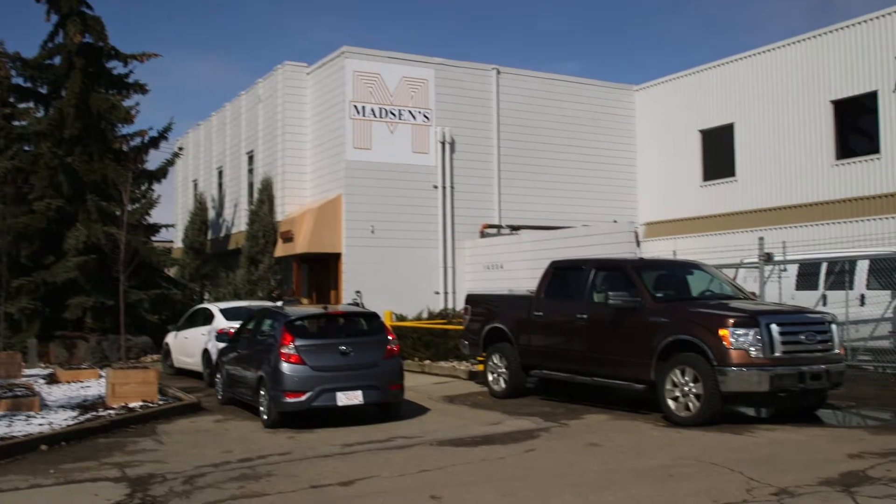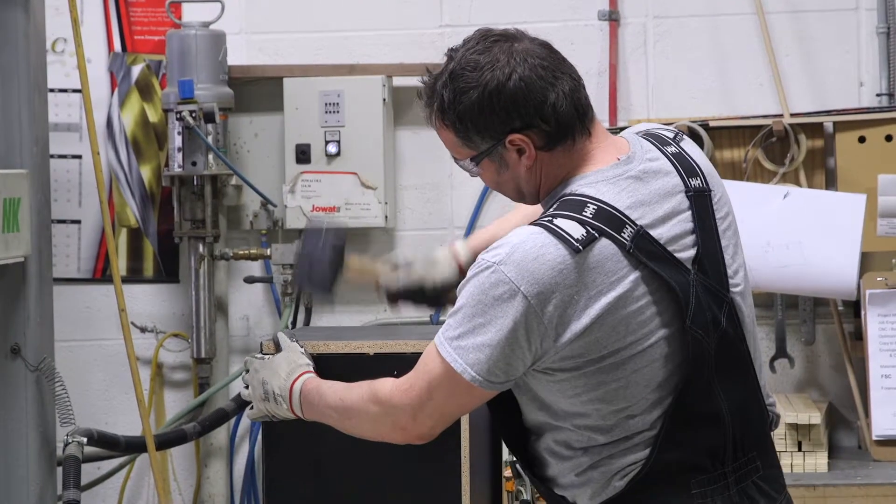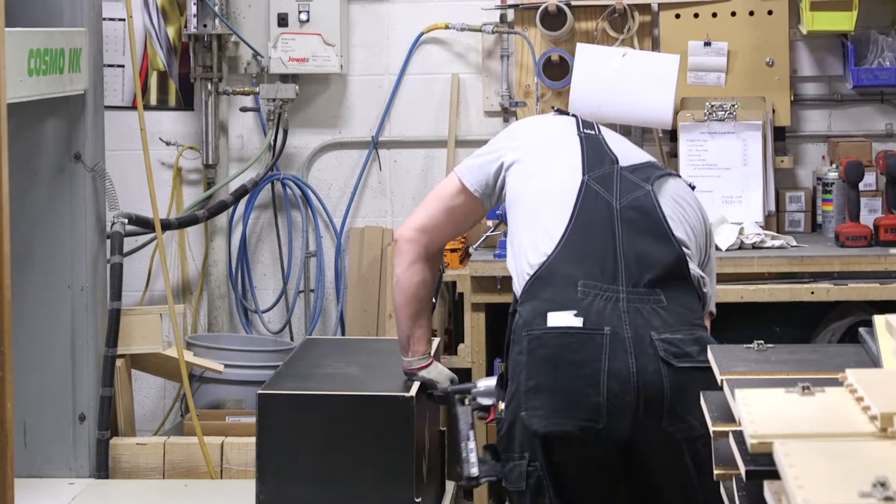At Madsen's Custom Cabinets our primary offerings are commercial millwork, doors, trim, anything like that — and that's all in office buildings, schools, hospitals, everywhere.